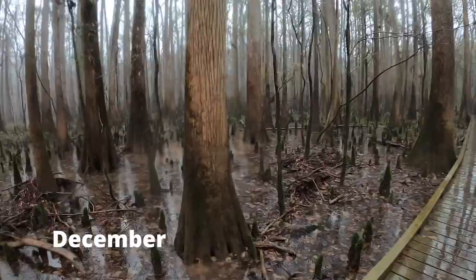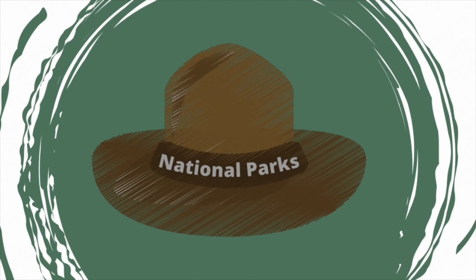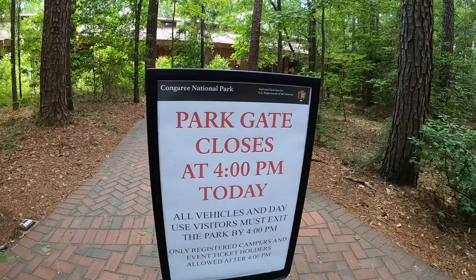Today we're back at Congaree National Park. Last time I was here it was raining, but today it's sunny and I think we're gonna find some good views. We don't have all day to explore because it's officially firefly season and I did not get tickets in the lottery to stay at night and check out the fireflies. Apparently it is quite a show.